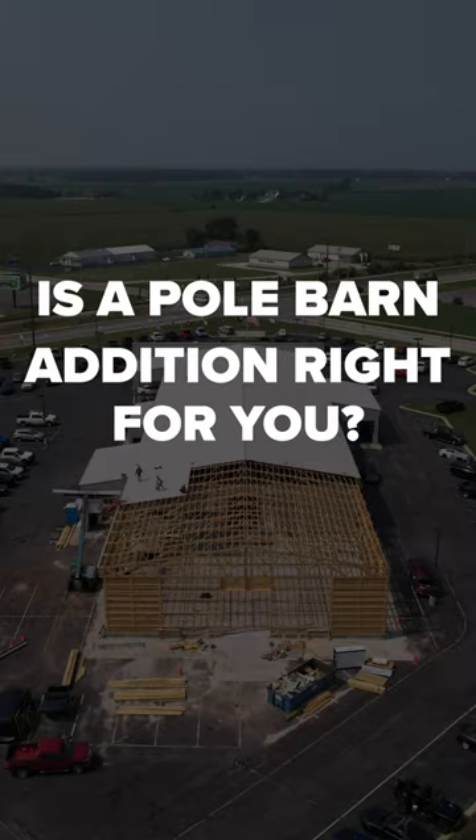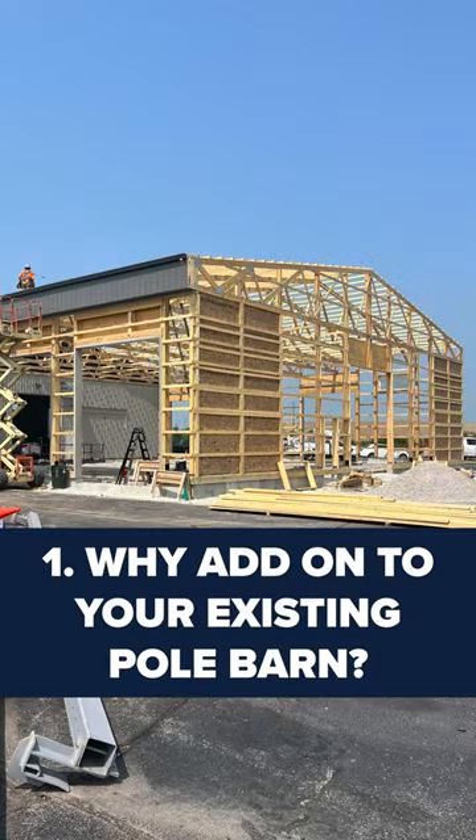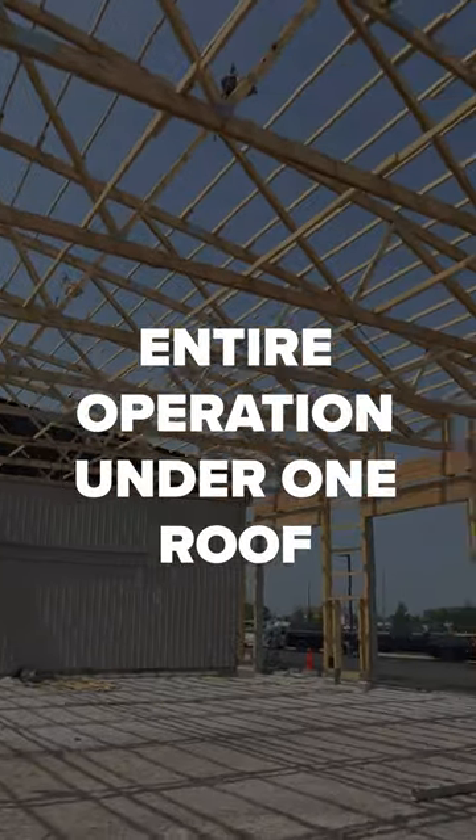Is a pole barn addition right for you? Here are four things you should consider before expanding your post-frame building. One: why should you add on to your existing pole barn? One benefit of an addition is the consolidation of your entire operation under one roof.